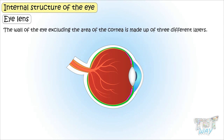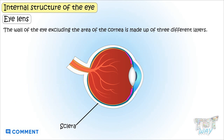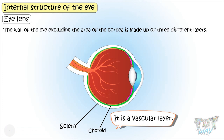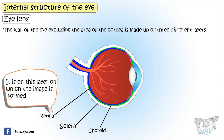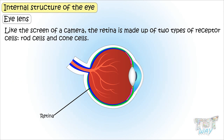The wall of the eye, excluding the area of the cornea, is made up of three different layers. The outermost layer is called sclera — it is a tough, protective sheet, white in color, and is known as the white of the eye. The middle layer is called choroid, and it is a vascular layer. The innermost and third layer is called retina. It is on this layer that the image is formed. It is light-sensitive and like the screen of a camera.